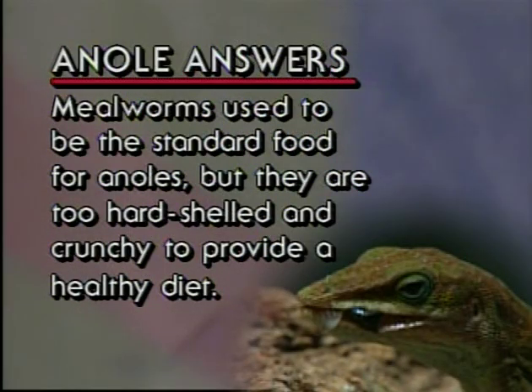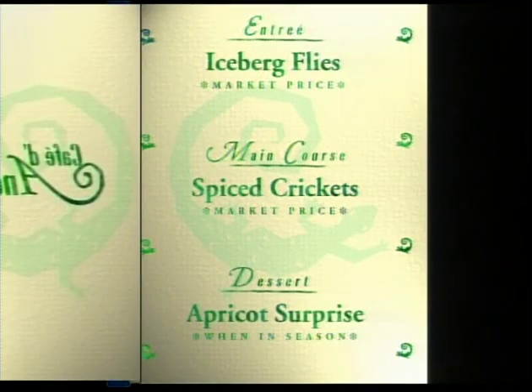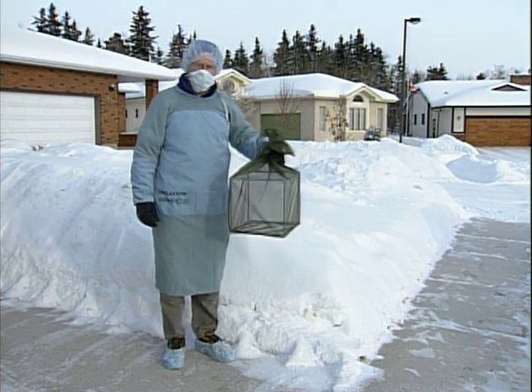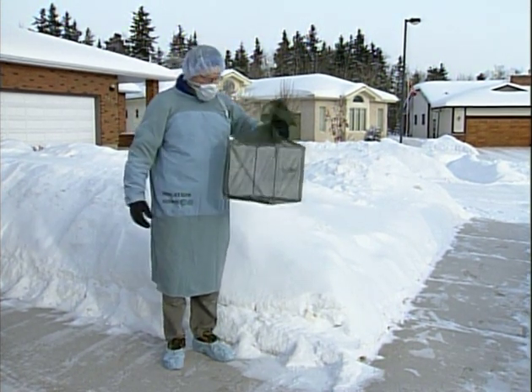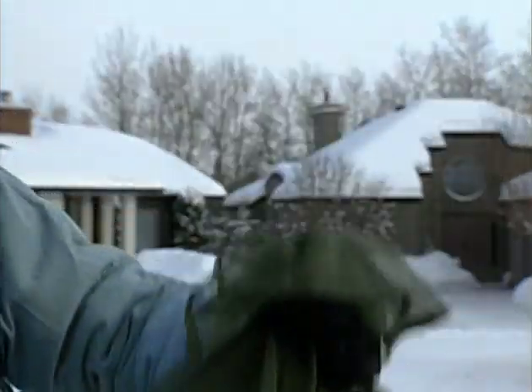Mealworms used to be the standard food for anoles, but they are too hard-shelled and crunchy to provide a healthy diet. Now we're going to feed our anoles — in nature they eat insects and flies and things like that. I've got some flies here that I raised from fishing maggots. If you buy fishing maggots and don't go fishing for a while, you get flies.